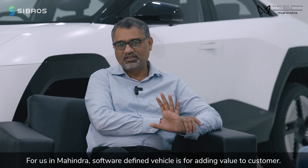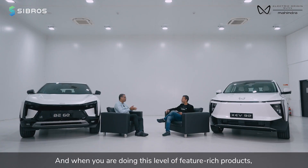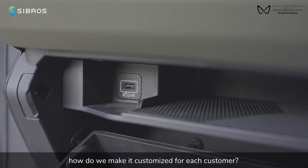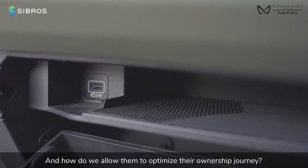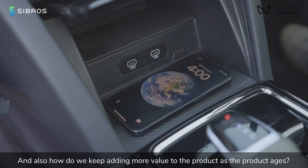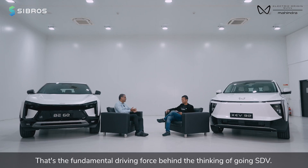For us at Mahindra, software-defined vehicle is about adding value to the customer. And when you're doing this level of feature-rich products, how do we make it customized for each customer? How do we allow them to optimize the ownership journey? And also, how do we keep adding more value to the product as the product ages? That's the fundamental driving force behind the thinking of going SDV.